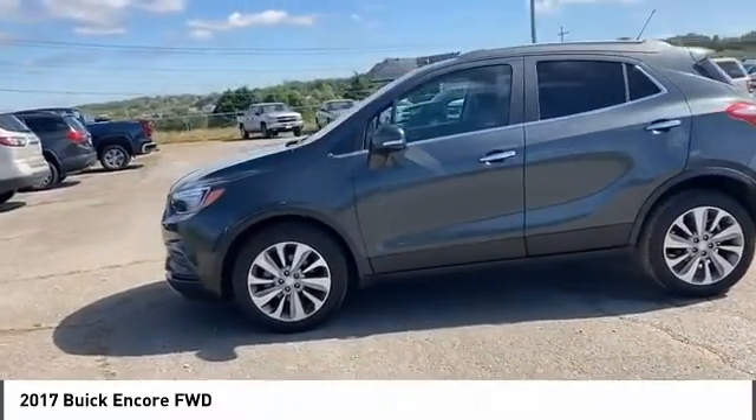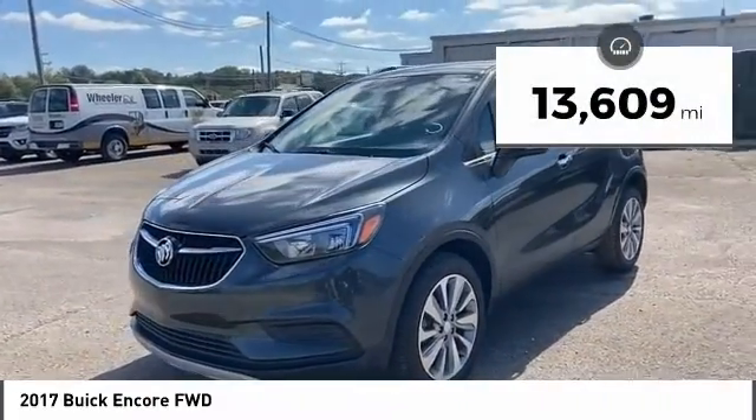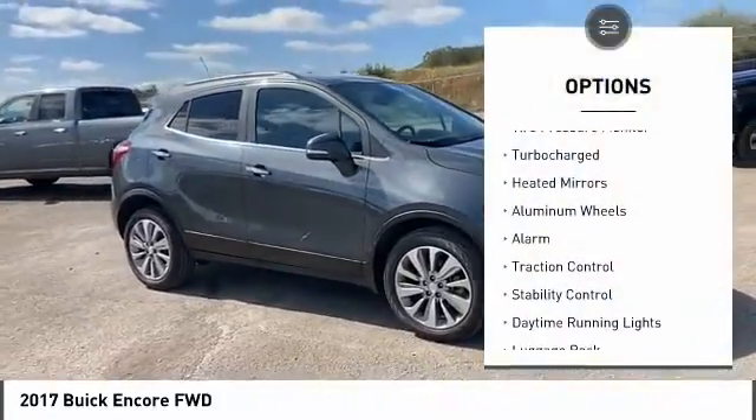Standard features that would make any car owner smile. This vehicle has less than 15,000 miles. Here are some of this vehicle's great options: tire pressure monitor.